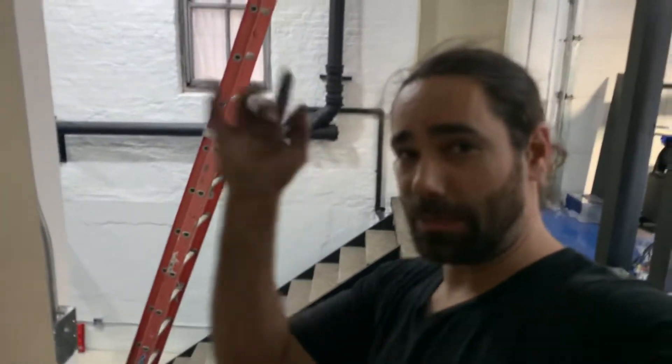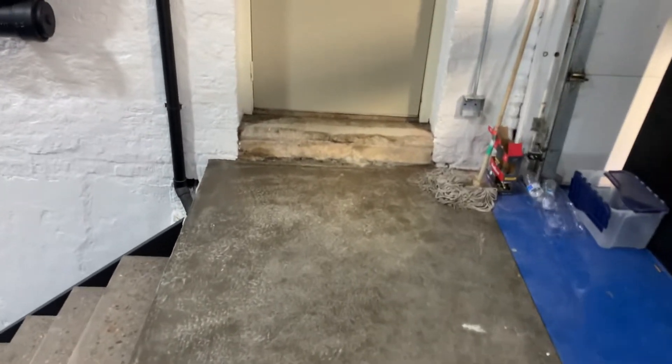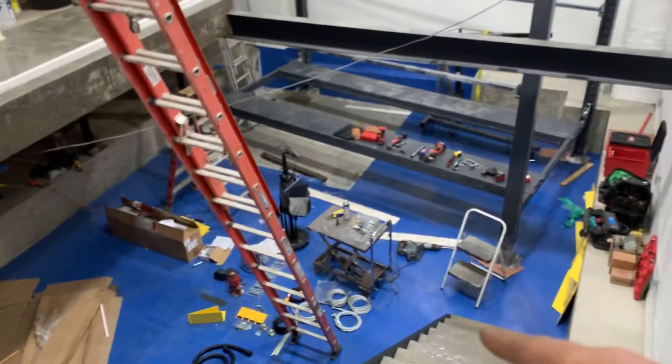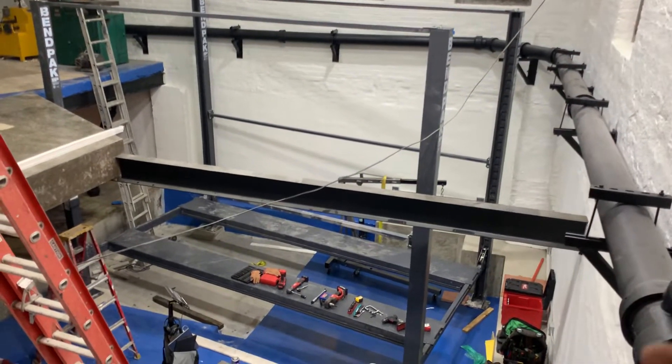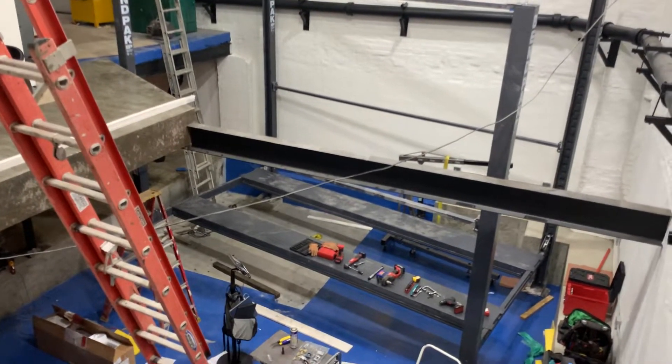Down here we've got a bit of a project. This used to be all the same marble floors over there, and we removed that and poured this pretty cool-looking concrete. We used some lightweight concrete because this is sitting on framing underneath. We did the stairs going down — we excavated about two feet.